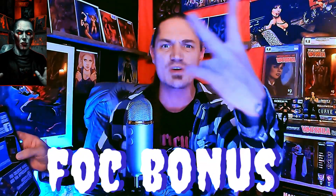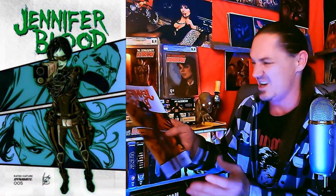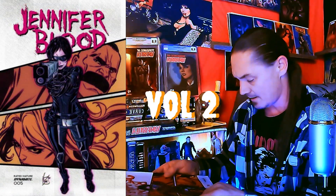Looking for that incentive — we got the FOC bonus cover right here. Let's look at it together. Oh yeah, it's a Jennifer Blood! I love this series — this is issue number five, first volume. That thing is rad, hell yeah, Jennifer Blood FOC cover!